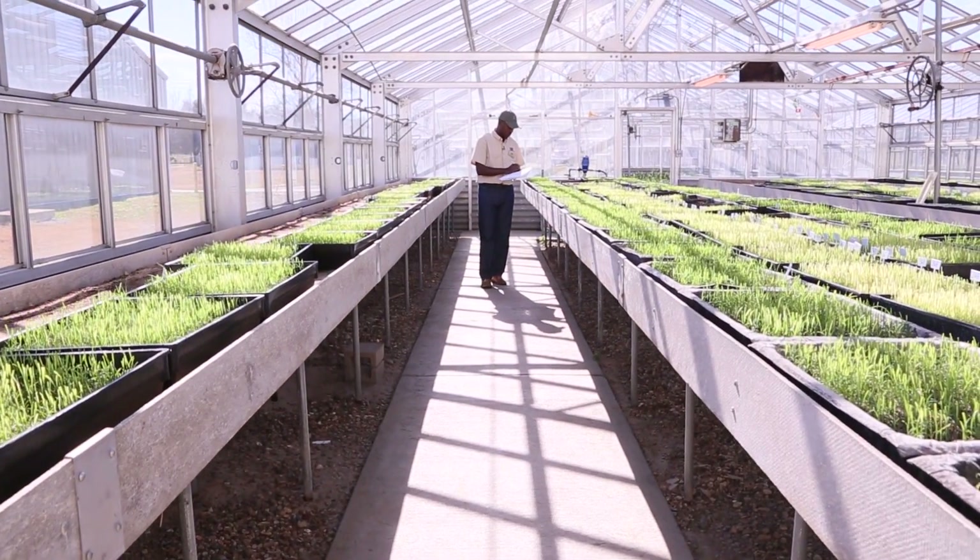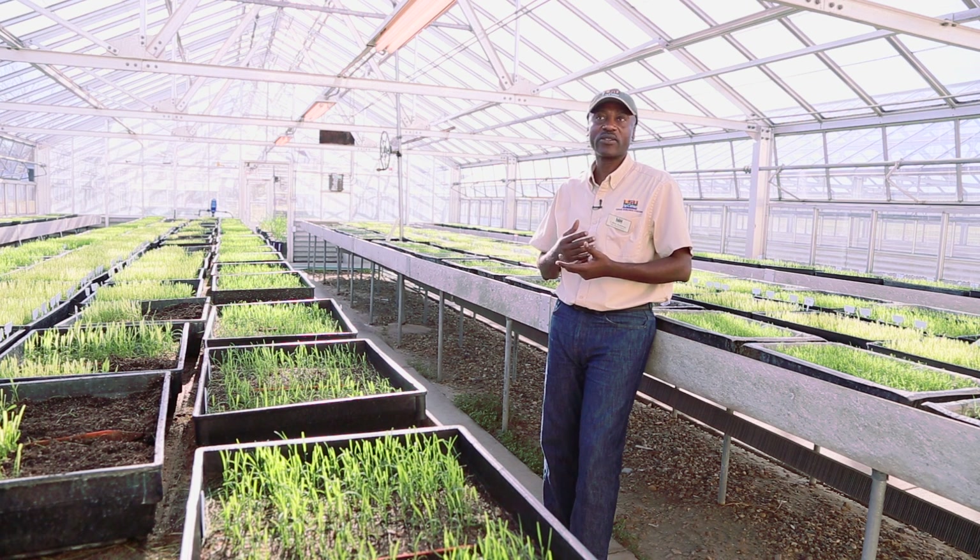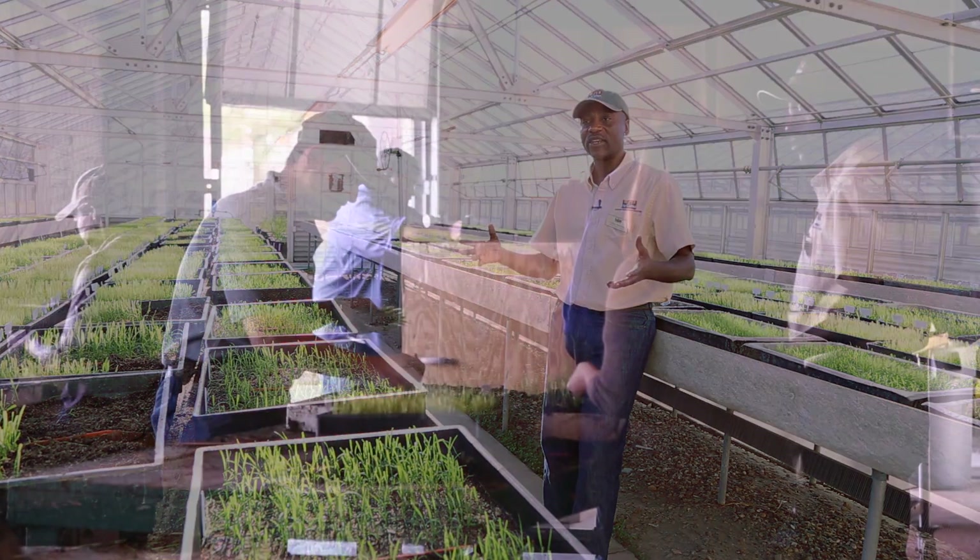Sugarcane has many uses. Besides sugar, it could be used to produce energy. It could be used to produce pharmaceuticals and bioplastics. So as you can see, sugarcane is a very versatile crop for Louisiana.